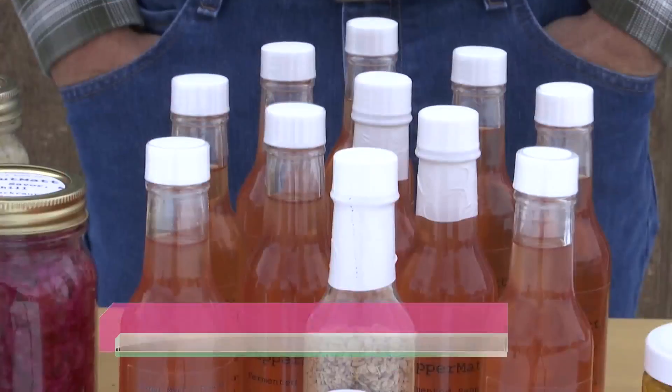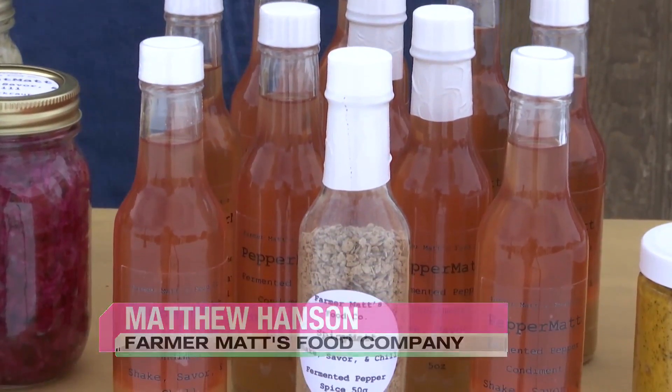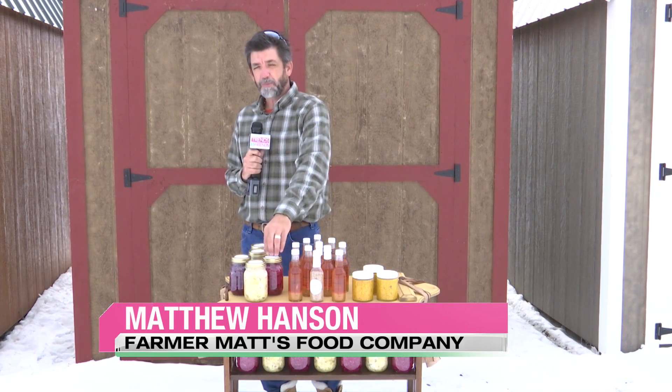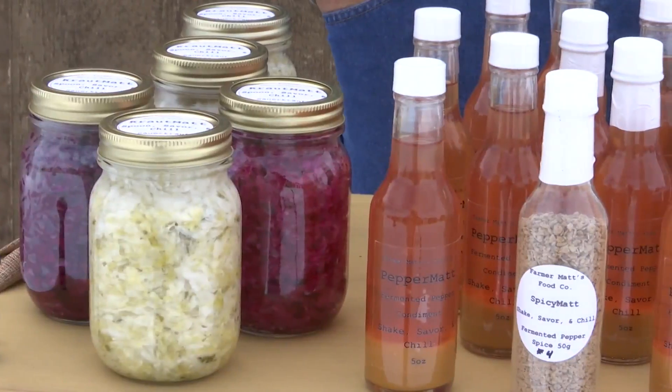We produce lacto-fermented condiments which include our hot sauce called Peppermat, a fermented pepper spice like a chili powder called Spice Mat, a sauerkraut which is part of our food component — fermented cabbage — and our next offering will be the Mustard Mat, which is fermented mustard.